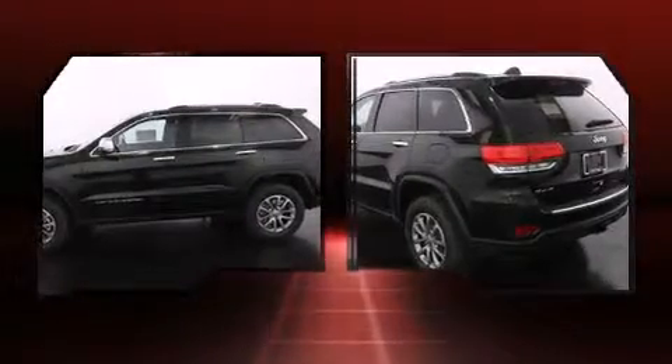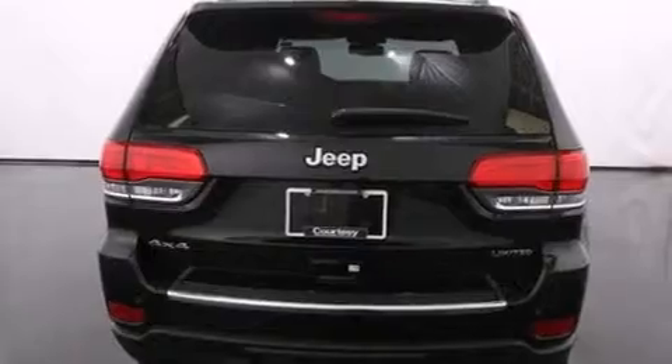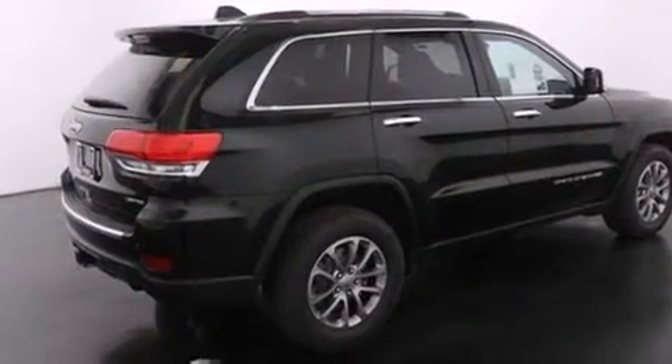Jeep prioritized fit and finish as evidenced by voice-activated navigation, speed-sensitive wipers, a trip computer, an automatic dimming rear-view mirror, automatic dimming door mirrors, heated front and rear seats, and seat memory.